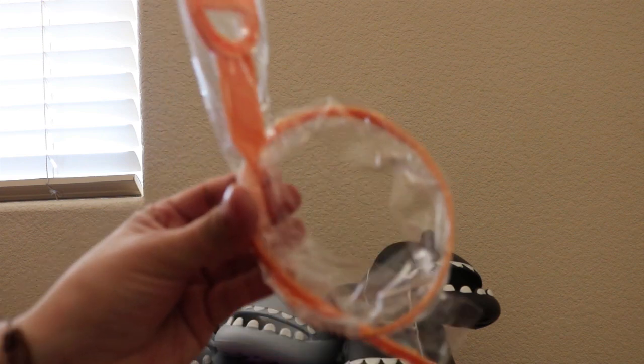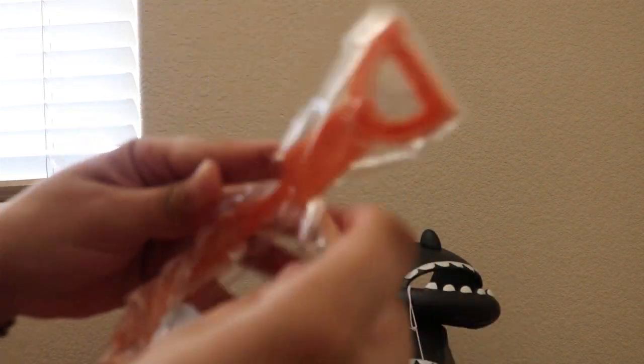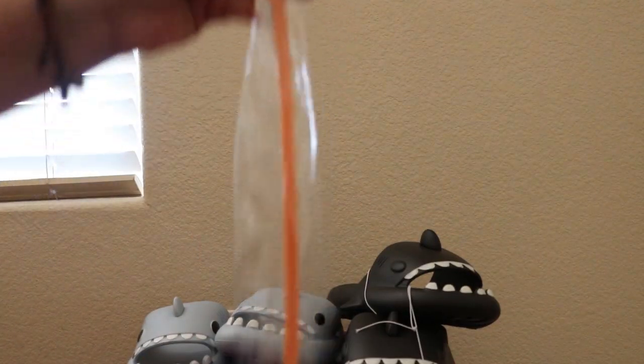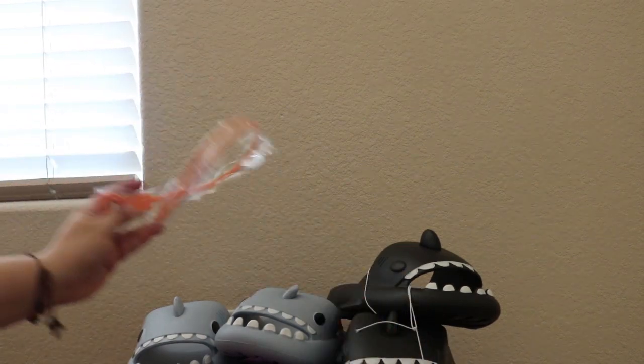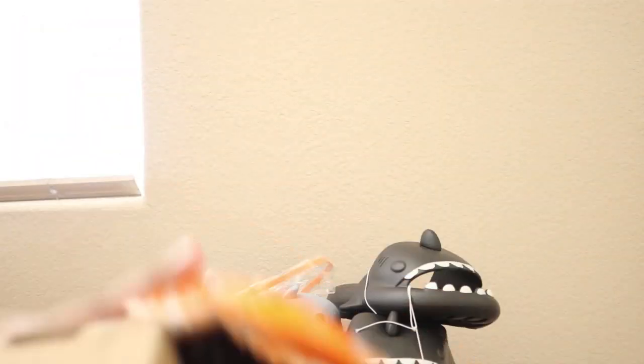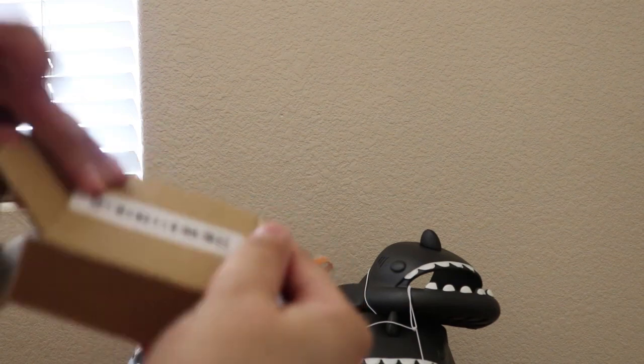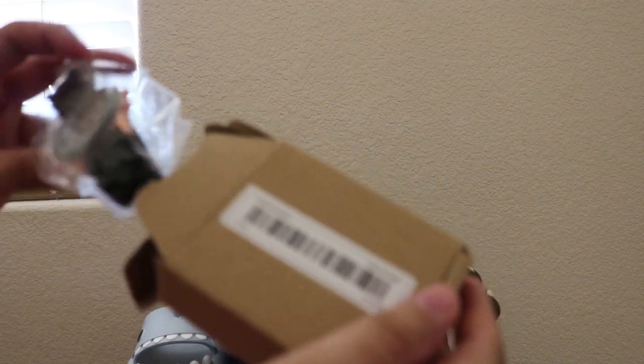I also got one of these — this is to get hair out of the sink. Nothing too special, I'm hoping it works. And the last item — let's see what we got here. And I got a watch.